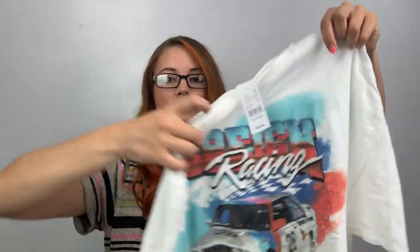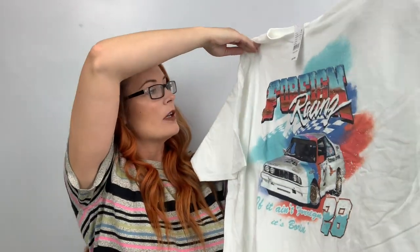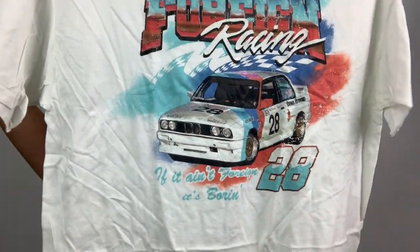This is a PacSun extra large — just a graphic tee. It says 'foreign racing' with a car on there. I did get a lot of PacSun stuff, as you'll see.